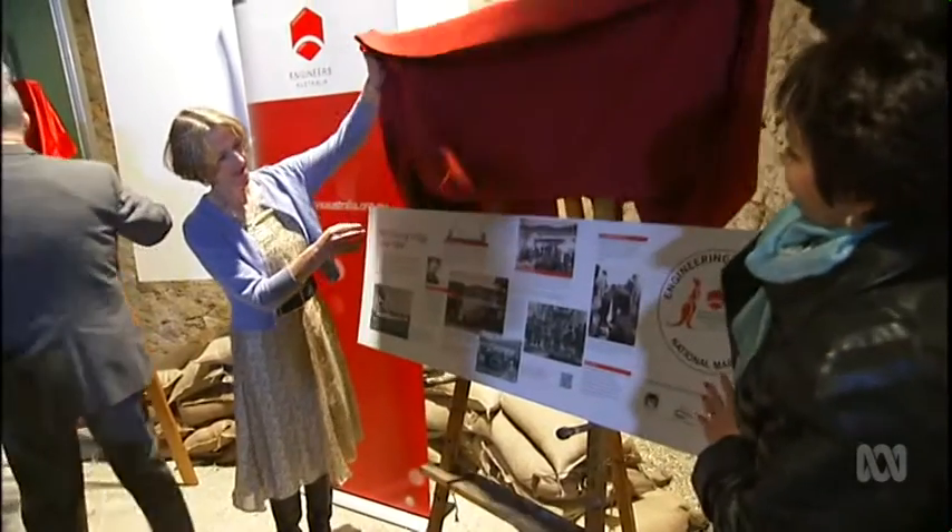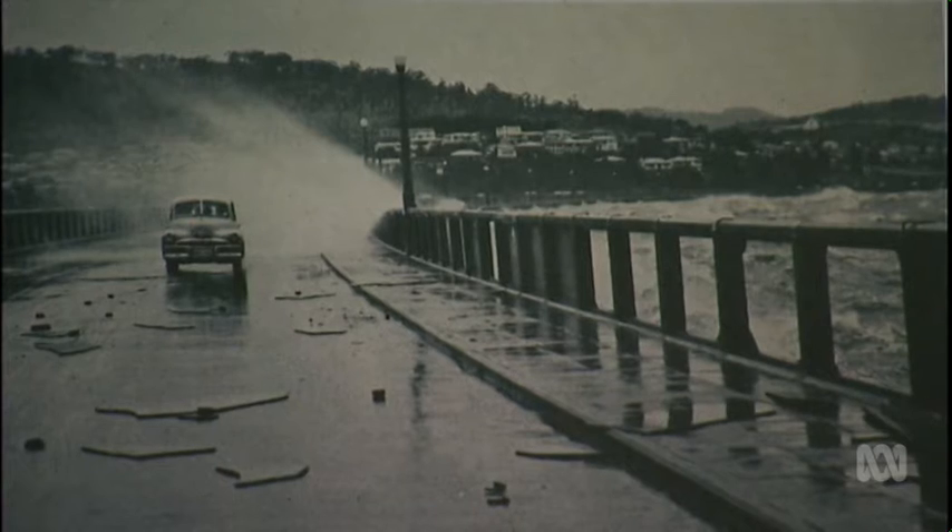Tasmania's Governor recalls wet and windy crossings during winter months: "I've got very distinct memories of the old floating bridge. I particularly remember travelling over the bridge in storms when waves would wash over the sides, and occasionally some of the panels would be broken."